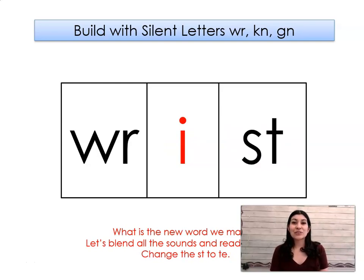Let's change the N to ST. What word did we make? Wrist. Let's change the ST to TE. What word did we make? Right.